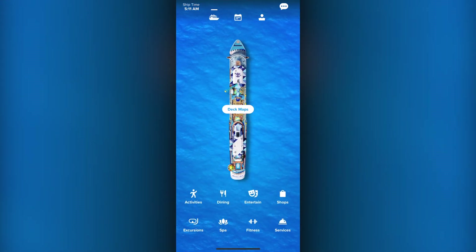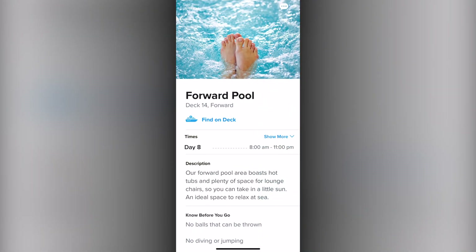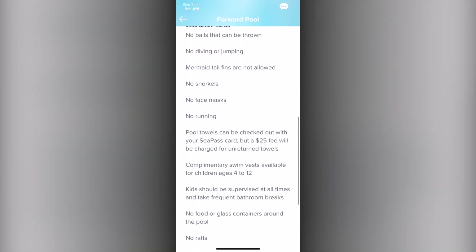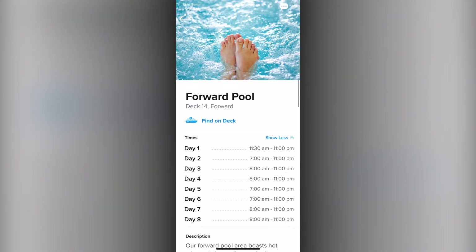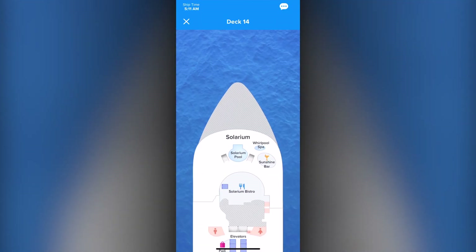The buttons at the bottom give you access to the various categories of information, such as activities, where you can see the hours that each venue is available as well as information about it. You can also click Find on Deck to instantly locate it right in the deck plans.